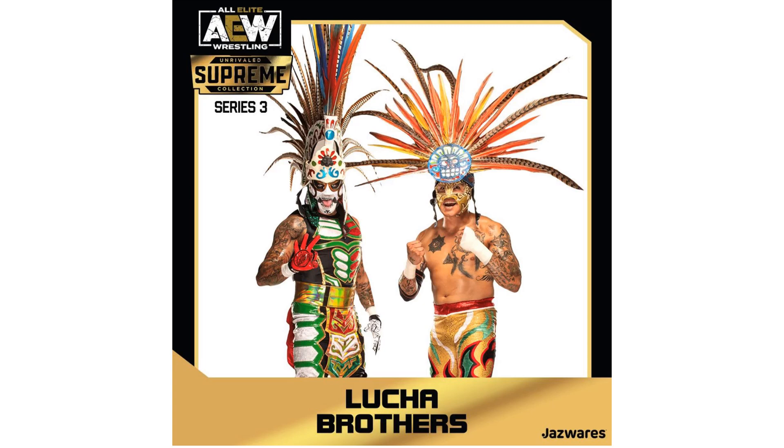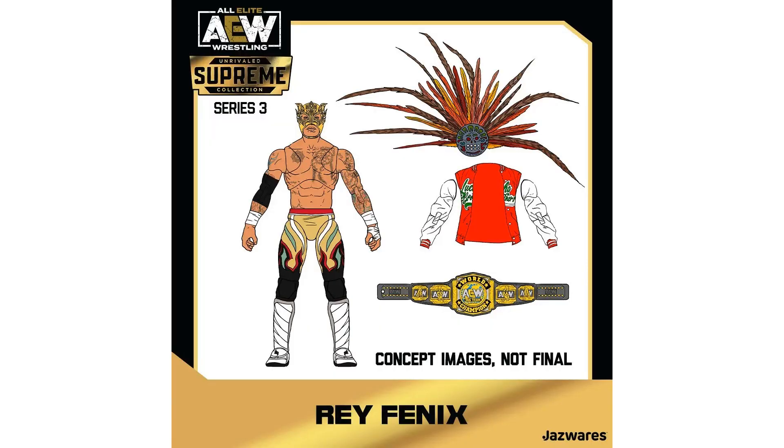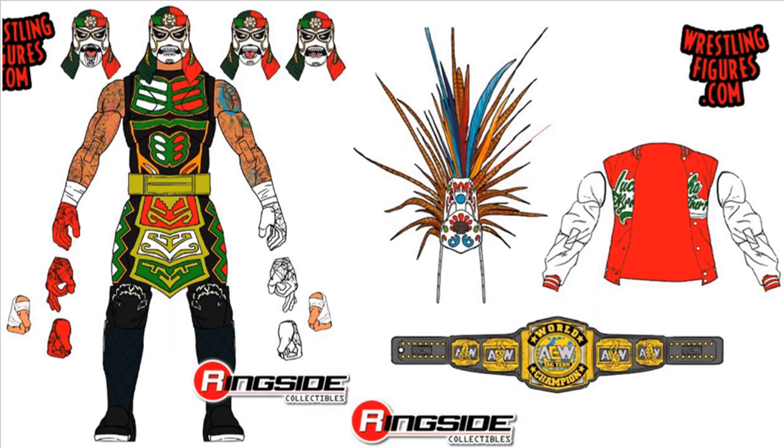Alright, wave three will be the Lucha Brothers with their massive celebration gear. Here are the renderings — they've got their World Championship tag team belts, the jackets that say 'Lucha Brothers,' swappable head gear, all kinds of face sculpts, and hands. And here's Penta El Zero Miedo — got his jacket, his headdress, his belt, and all kinds of extra hands and heads.